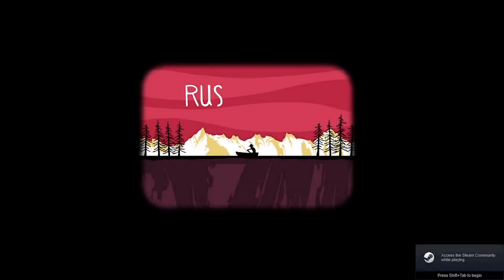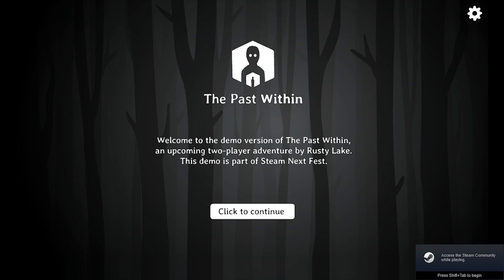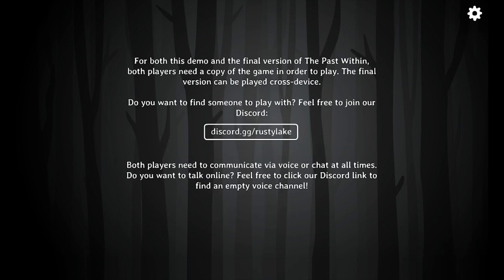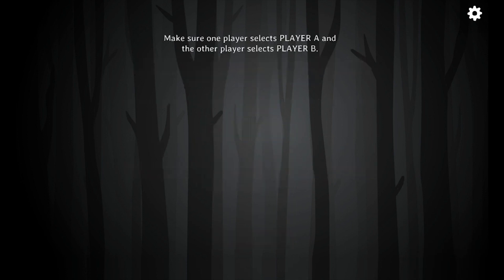The Past Within. Ever since I played the innovative two-person co-op adventure game It Takes Two, I have been hoping for more like it. Well, who better to answer the co-op call than a master of creepy room escapes? Rusty Lake.